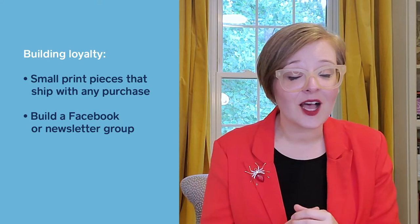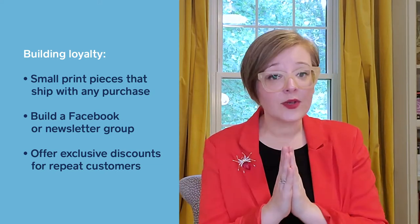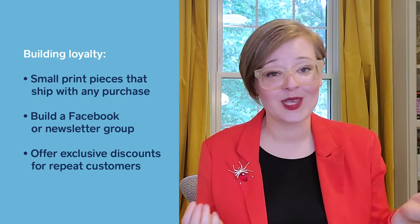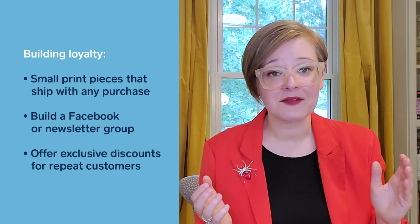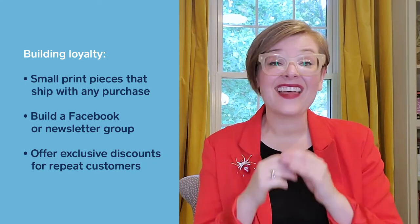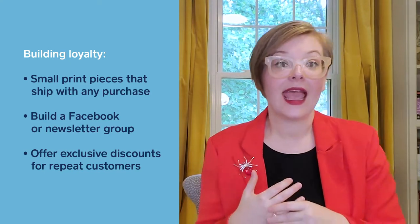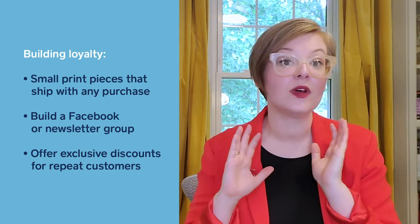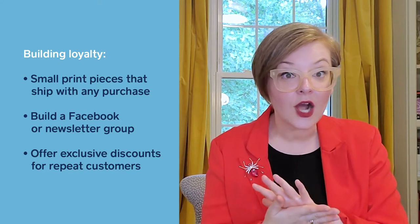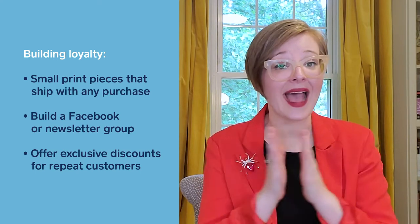Example three: offer exclusive discounts to your customers and help them share with their friends. It's a great idea to say to a customer: we loved working with you, you're exactly the kind of customer we love having around — invite your friends to have the same great experience. That creates a loyalty program that rewards the customer by saying: if you tell your friends about this, we'll give you bonus points, a percentage off, or karma bucks to apply to your next purchase — all for just sharing it with your friends.